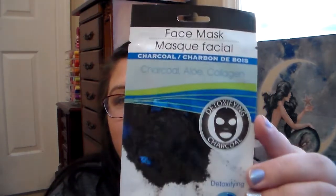She picked me up a face mask — it's the Charcoal, Aloe, and Collagen detoxifying charcoal mask. You leave it on for 15 minutes. I'm excited because she knows I love sheet masks, so I can't wait to try that out.